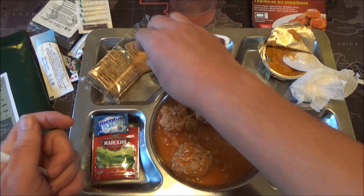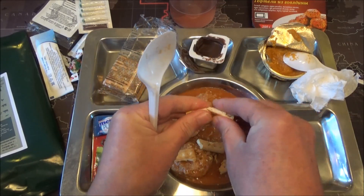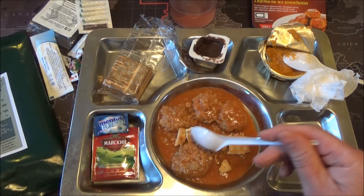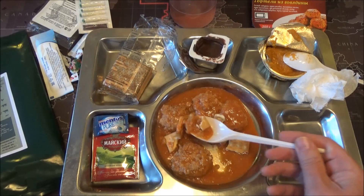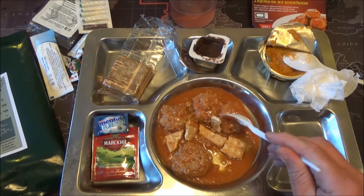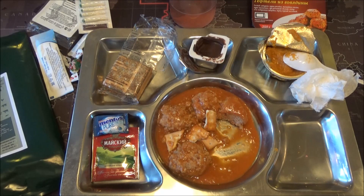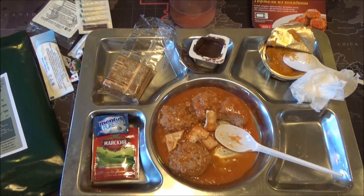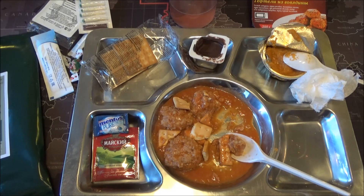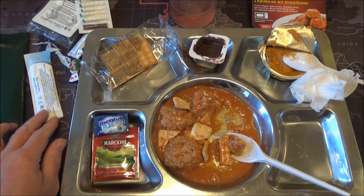I'm sure this is what they would do in the field — add the crackers to give it a bit more texture. And that does help, yeah. I'm enjoying that — it's quite good. A bit bland, but the addition of the crackers definitely helps.